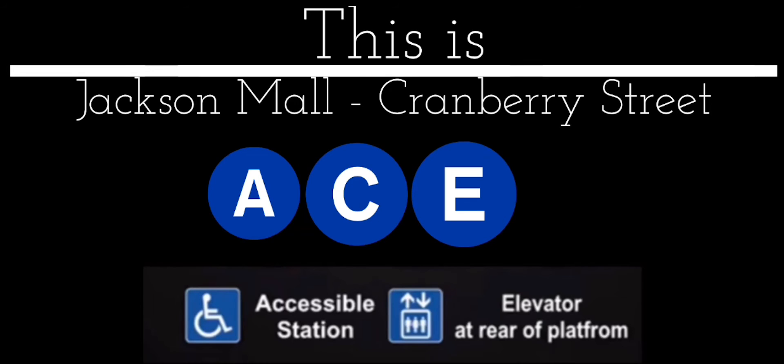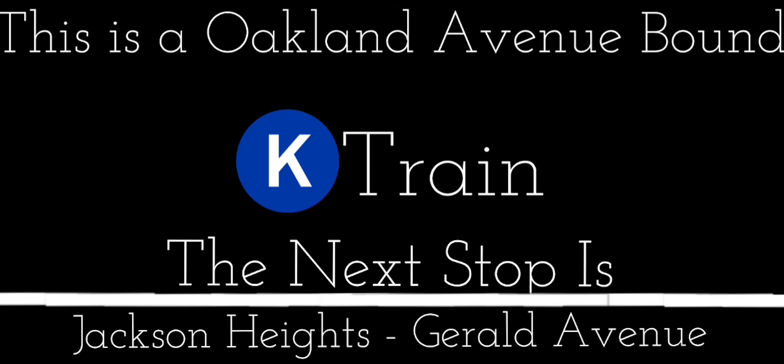This is an accessible station. The elevator is at the rear of the platform. This is an open up to down. K-Express Trades. Next stop is Jackson Heights, Gerald Avenue.